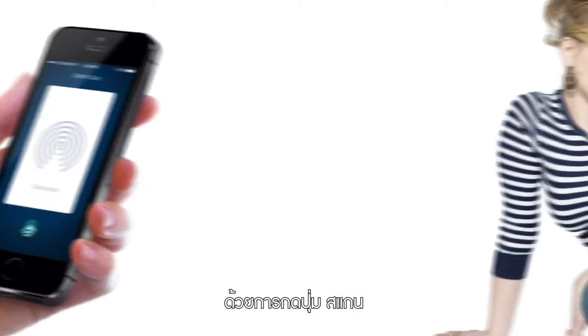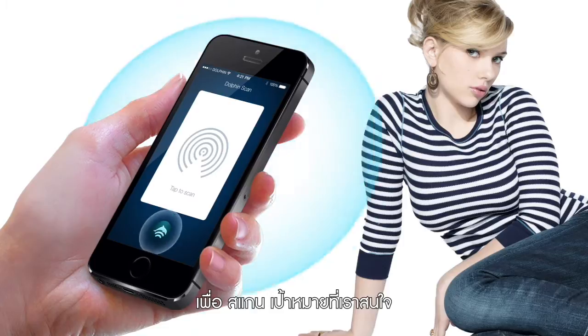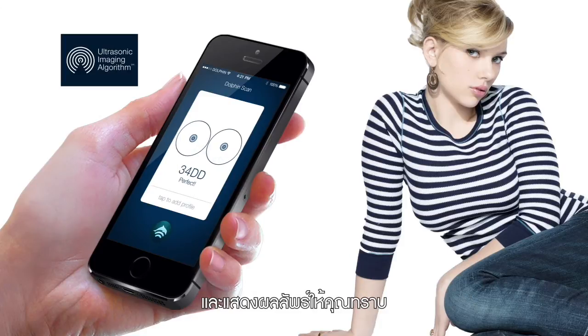By pressing the Scan button, the application will emit high-frequency sound waves, scanning the object of interest. The application then analyzes the feedback with ultrasonic imaging algorithms and presents the desired result to you.